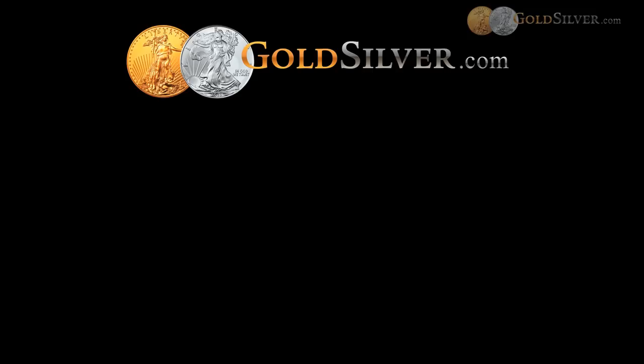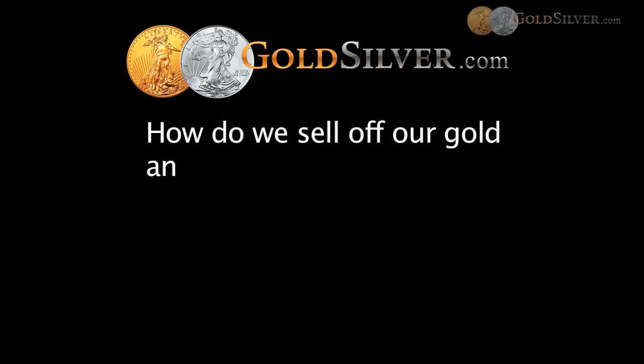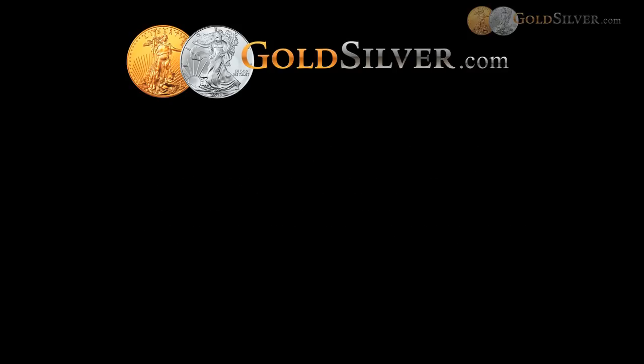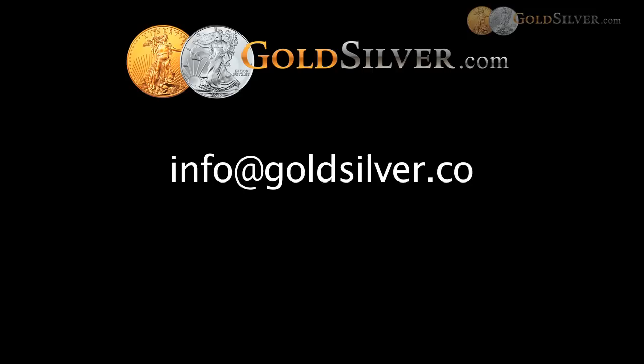The next question is from Will: how do we sell off our gold and silver in our IRA once the end of the cycle for precious metals has arrived? Anytime you deal with an IRA custodian, you're going to need to fill out a form to buy, and when you want to sell you'll fill out a form with them. You'll also come to GoldSilver.com's login account and submit your sell-back request directly online. If you'd like the sell-back instructions emailed to you, please email us at info@goldsilver.com.